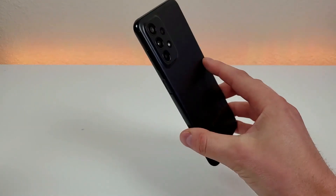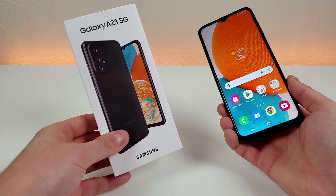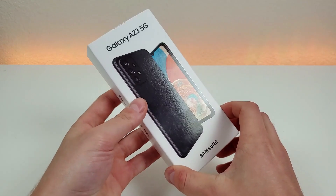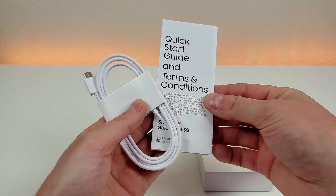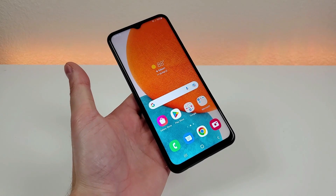Before I show you a variety of different things about the Galaxy A23 5G, let's take a closer look at what comes included in the box. Here is the box for the device — it is a very slim box with a picture of the phone up front. Included inside is a double-sided USB-C cable, a quick start guide, and the SIM card removal tool.